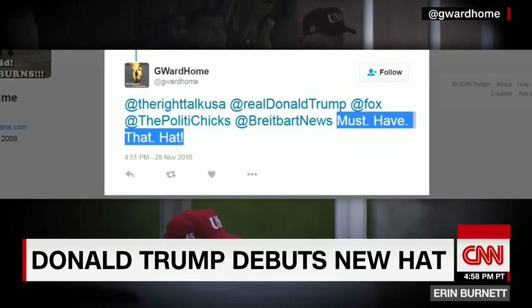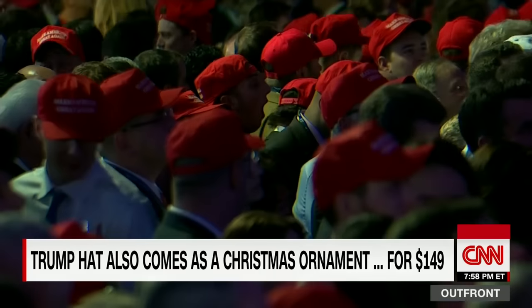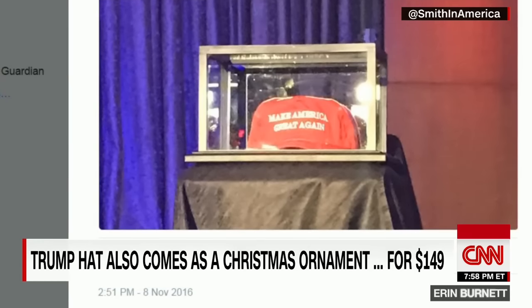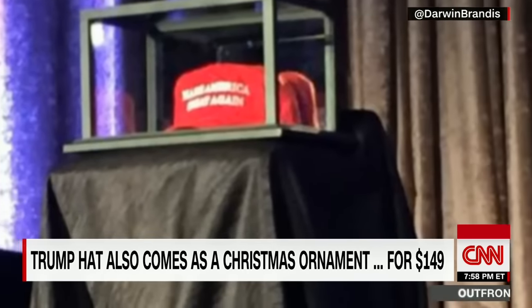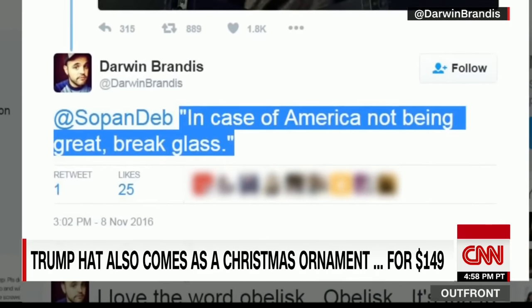But there's no need to feel sorry for the old Make America Great Again hat — it's still getting the royal treatment. On election night, in addition to the sea of hats in the audience, there were two Make America Great Again hats enshrined in glass cases, displayed on stage like holy relics, provoking one critic to tweet: 'In case of America not being great, break glass.'